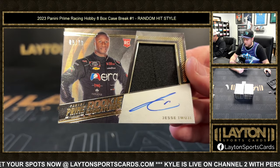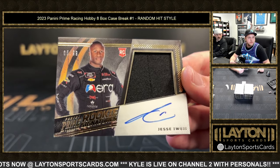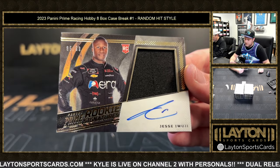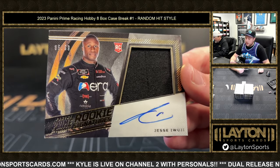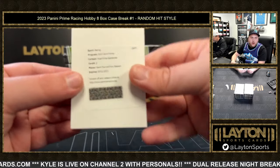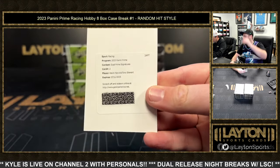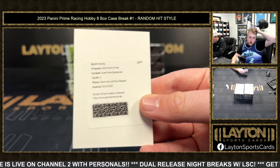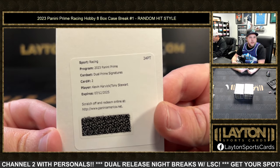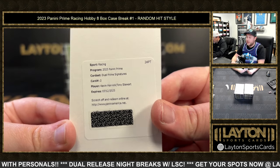That is I-W-U-J-I. Looks like another mag here everybody — it's gonna be a Dual Prime Signatures, Kevin Harvick and Tony Stewart! Two huge autos to start — an Earnhardt in the last box and now a Harvick and Tony Stewart dual auto. Insane! Congrats and good luck everyone on that one for sure.